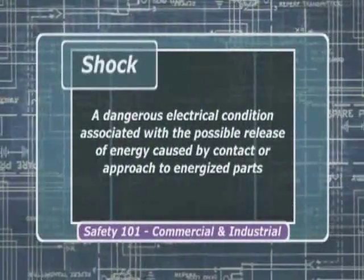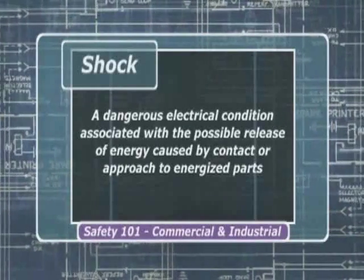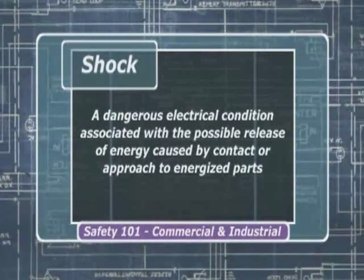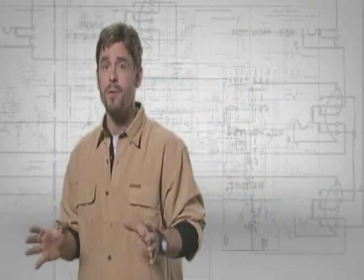Shock is defined as a dangerous electrical condition associated with the possible release of energy caused by contact or approach to energized parts. Electrical energy flows through a part of the body causing the shock. Shocks can range from a mild tingling sensation to a serious jolt — they may result in no injury, or they may cause devastating injuries and even death.